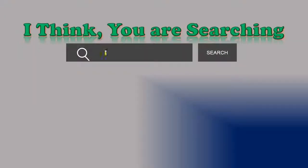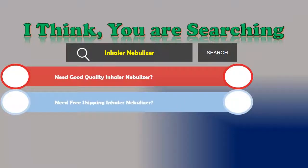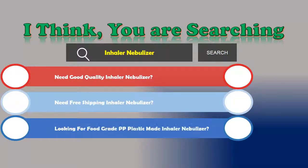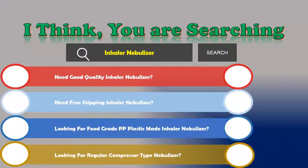Hi! I think you are searching for an inhaler nebulizer and obviously the best one. Are you looking for a good quality inhaler nebulizer with free shipping? Looking for a food grade PP plastic made inhaler nebulizer? Looking for a regular compressor type nebulizer? If the answer is yes, then let's go and stay until the end.